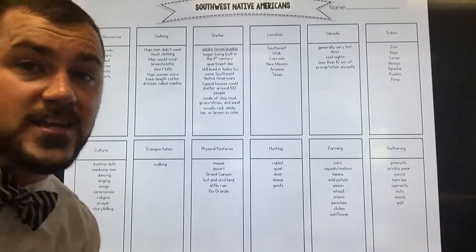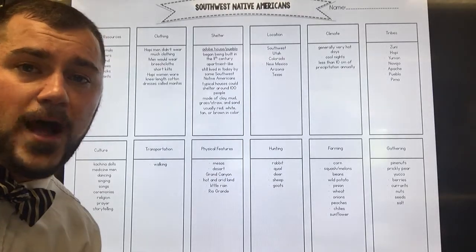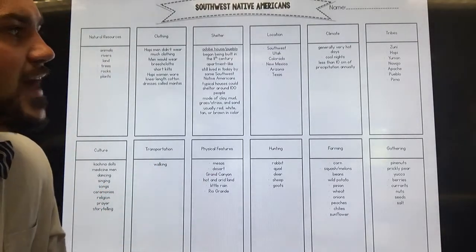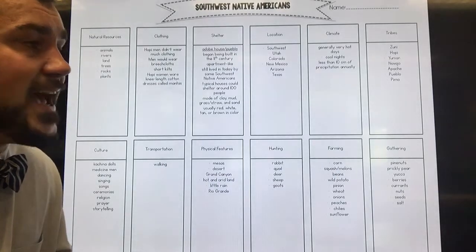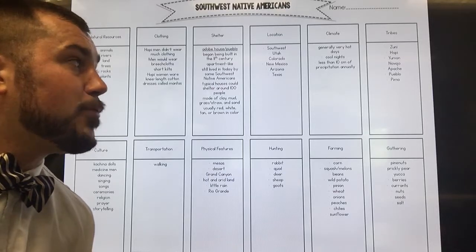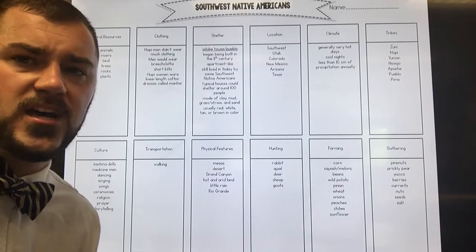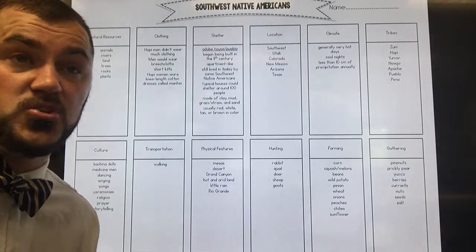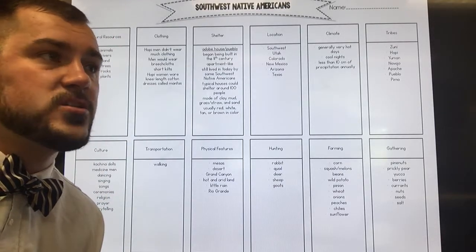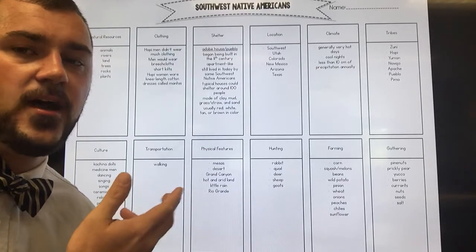Climate: it was very hot in the Southwest, and precipitation varied — less than 10 centimeters annually. Compare that to the Pacific Northwest with over 120 centimeters. So they had to become experts at irrigating their crops, diverting creeks, rivers, and streams to water their fields. They had cool nights but very little rain. To get drinking water, they would make storage containers, collect fresh water, and rely on their deep knowledge of where streams were located.